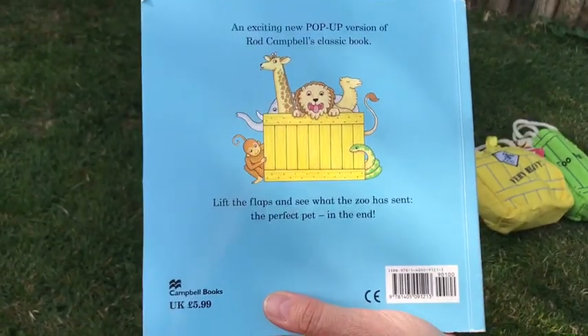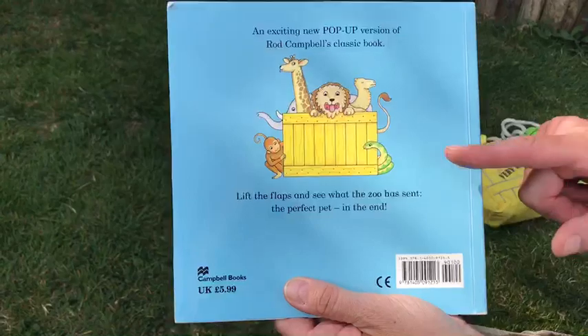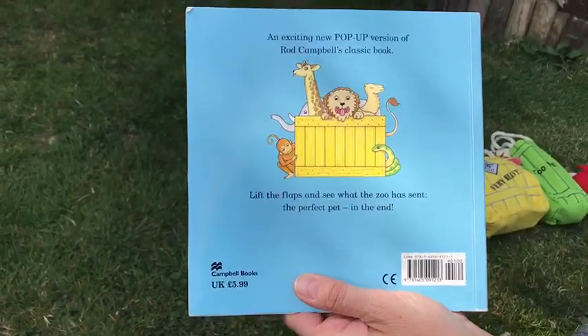I wonder if you can have a look at the back cover and see which animal is missing from the story — one that you might not be able to see. I'm not going to tell you. Let's have a little look and see if you know.